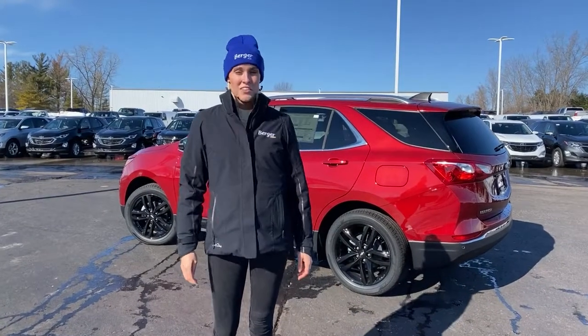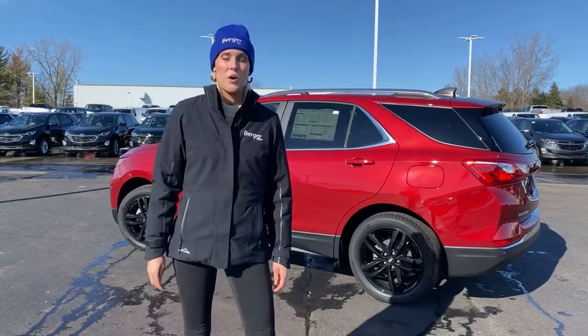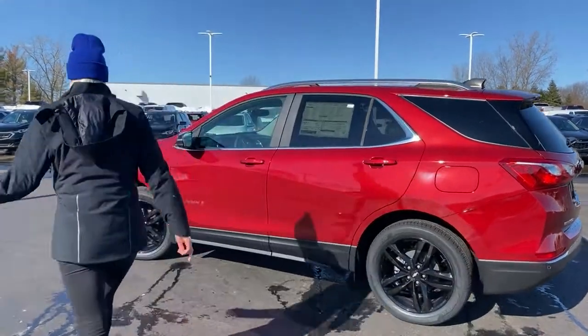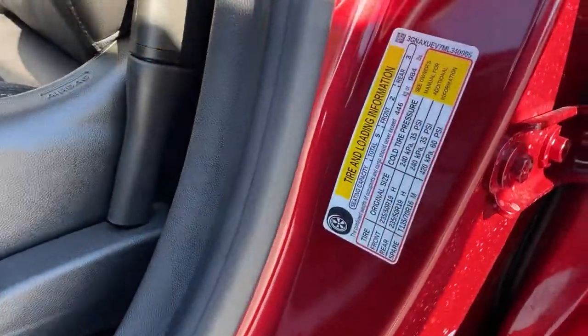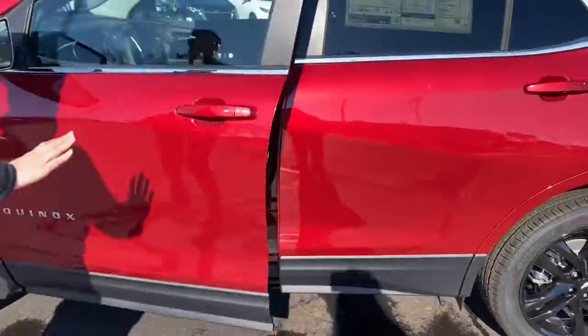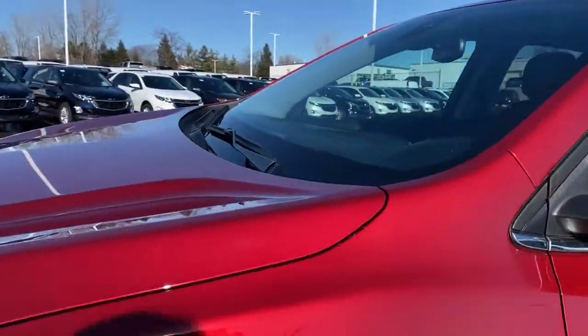Whether you're buying a used vehicle, selling your current vehicle, or looking for a specific part for your vehicle, knowing your VIN is essential. The first place to look is in the driver's side door jamb. The second is at the bottom of the windshield on the driver's side.